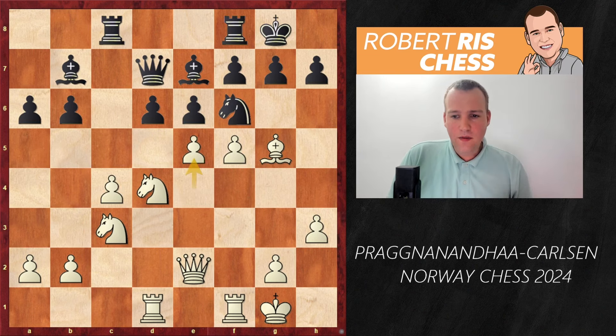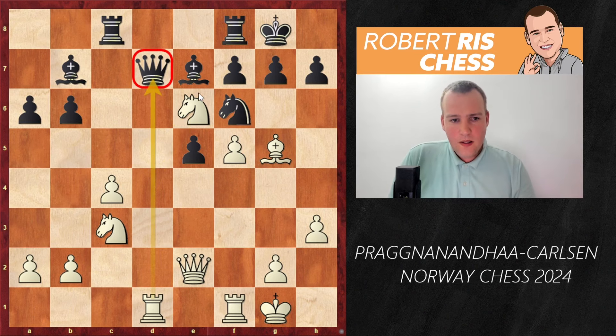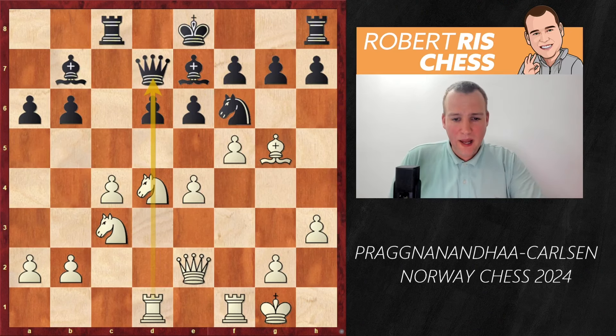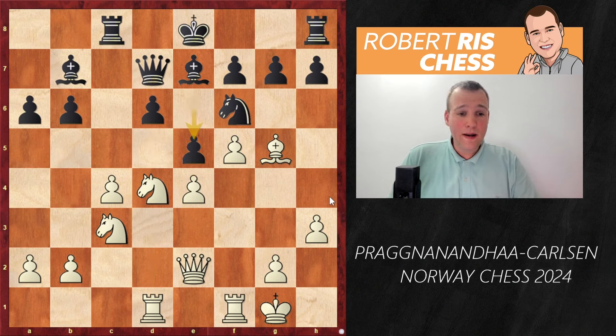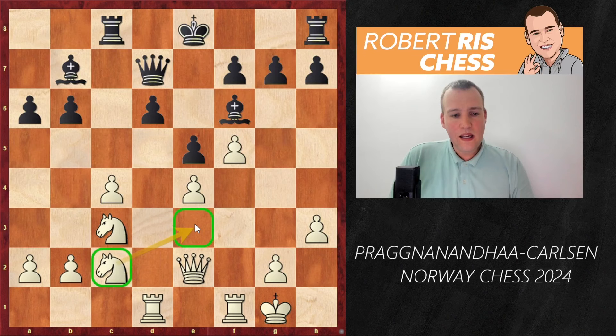Rc8 is played, trying to generate counterplay against the pawn on c4. Now one of the key moves in the game — white moves the queen away from e2, an excellent idea so that the rook on d1 eyes the queen on d7. If black plays the most obvious move, castling kingside, Praggnanandhaa's idea would have been e5, and after d takes e5, knight takes e6 — a discovered attack on the queen and rook on f8, winning the exchange. Magnus realized this threat was very serious, so he finally plays e5 himself.